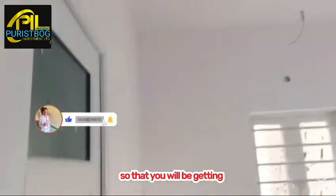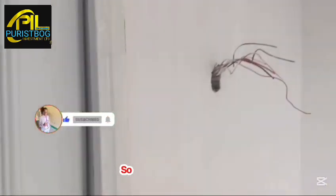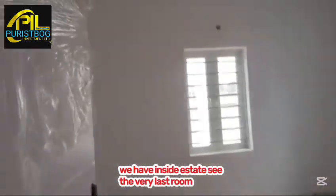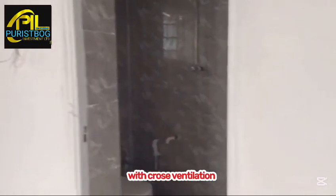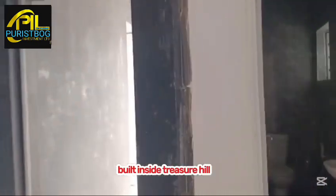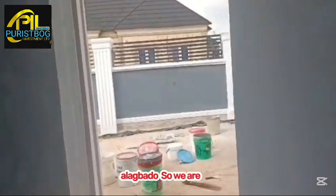Let's see more of the three-bedroom fully detached bungalow standard layout inside the estate. You can see the last bedroom, fitted with POP ceiling and cross-ventilation windows. There is a restroom and water closet in this room as well. This completes the three-bedroom fully detached bungalow inside Treasure Hilltop Estate, Command Alagbado.